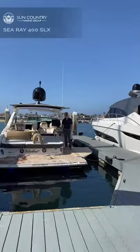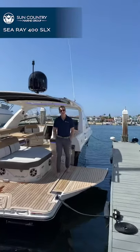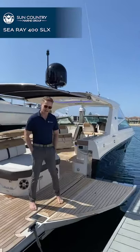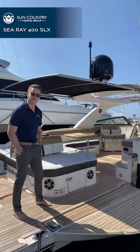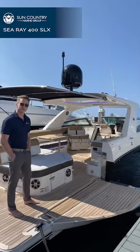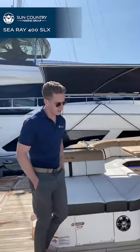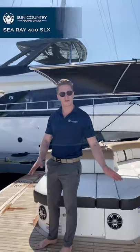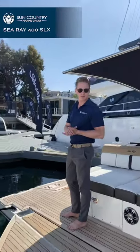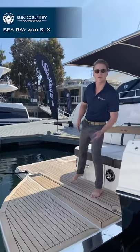First up, we have the 400 SLX with Michael. Thanks so much for coming by today. I'm on board with the 400 SLX, a flagship model from the legendary line of Sea Ray boats. We'll start the tour today on the back with the most revolutionary feature on this boat — this is a collapsible swim terrace. It's hydraulically actuated from the touch pad just inside the gunwale on the starboard side of the boat.